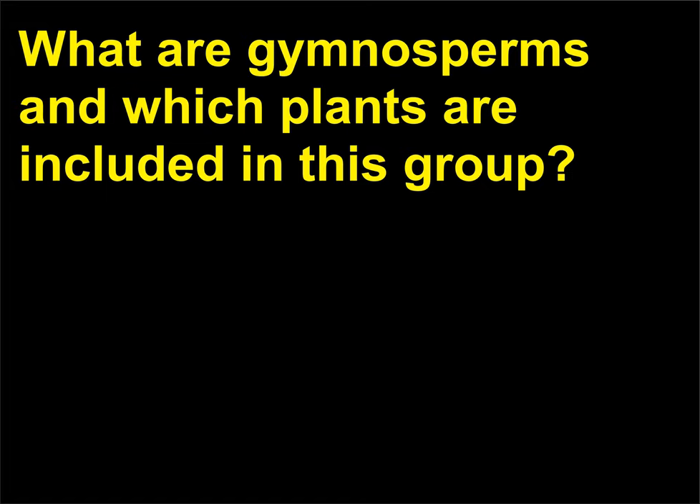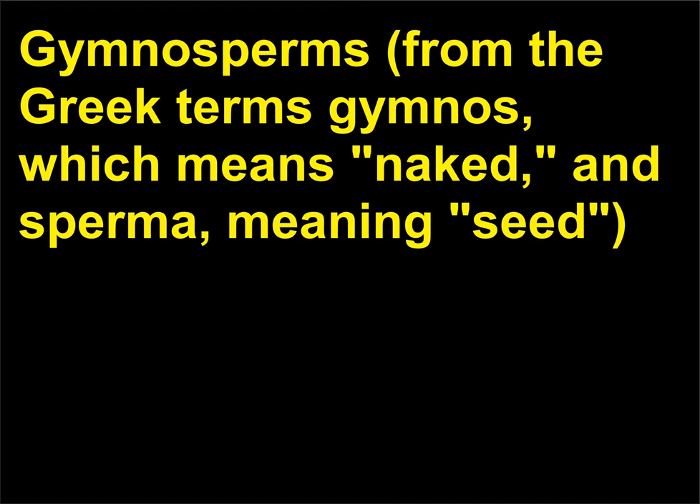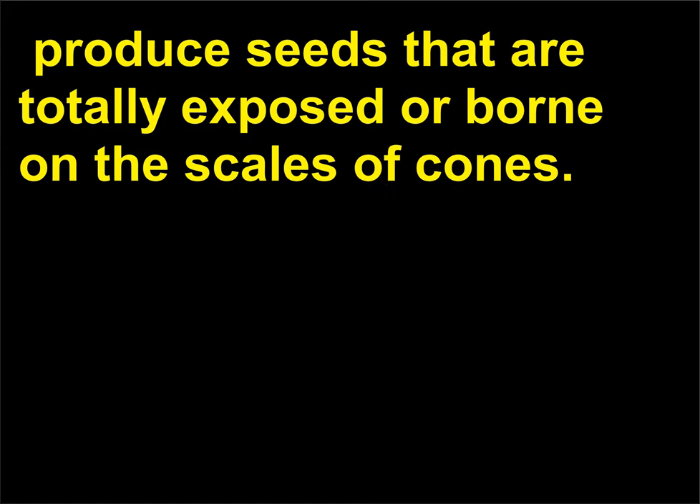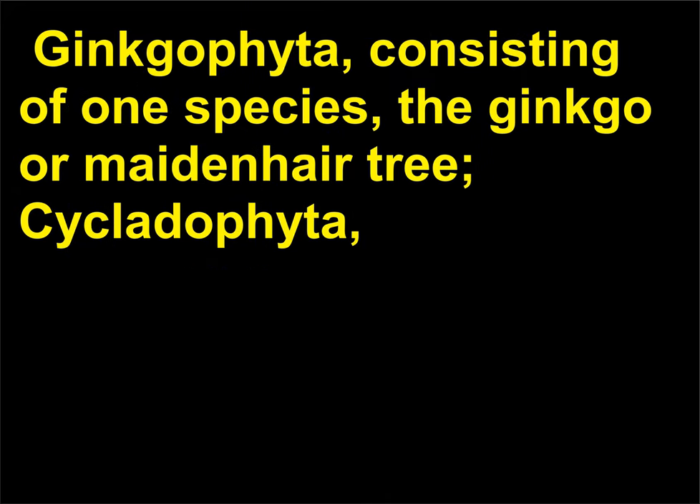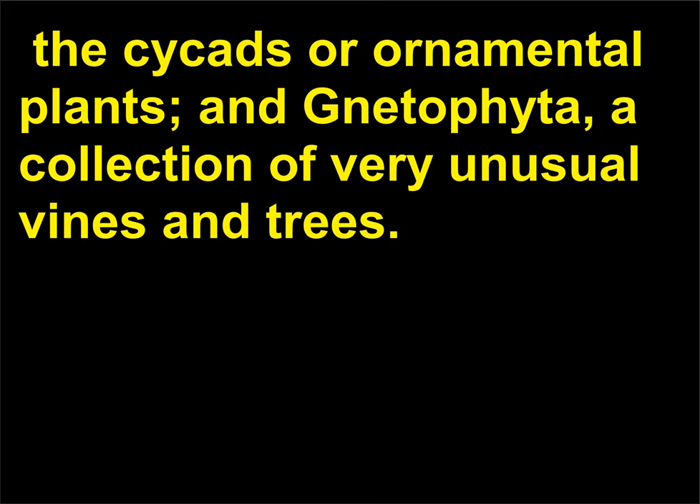What are gymnosperms and which plants are included in this group? The term comes from gymnos, meaning naked, and sperma, meaning seed. Gymnosperms produce seeds that are totally exposed or borne on the scales of cones. The four phyla of gymnosperms are: Coniferophyta (conifers including pine, spruce, hemlock, and fir); Ginkgophyta (consisting of one species, the ginkgo or maidenhair tree); Cycadophyta (the cycads or ornamental plants); and Gnetophyta (a collection of very unusual vines and trees).